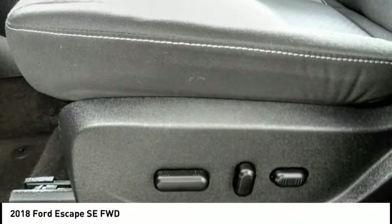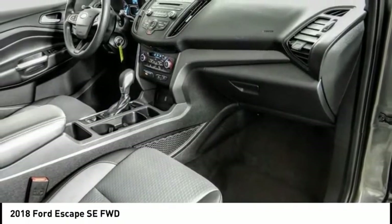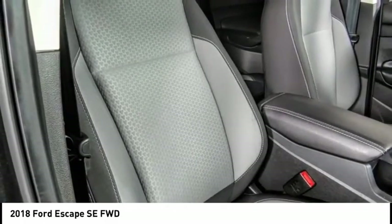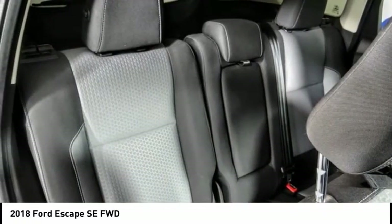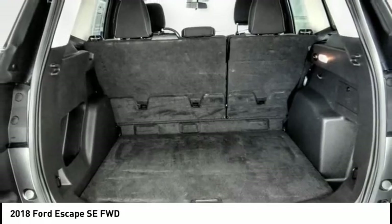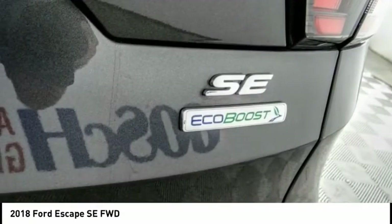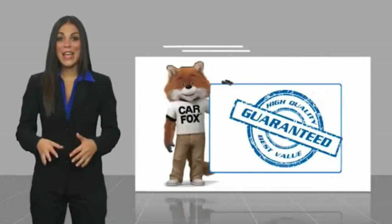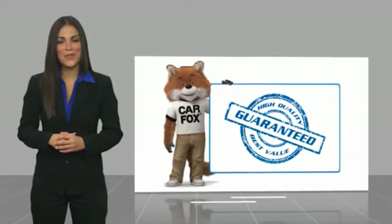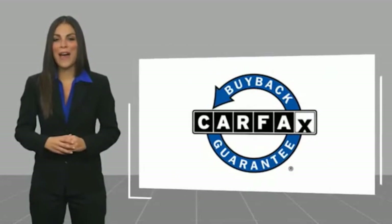Come see the car for yourself. Here's another high-quality vehicle with a Carfax vehicle history report. Be sure to find a complimentary copy of this report online or contact the dealership. This vehicle qualifies for the Carfax Buy Back Guarantee.